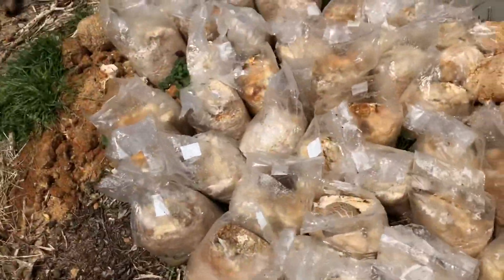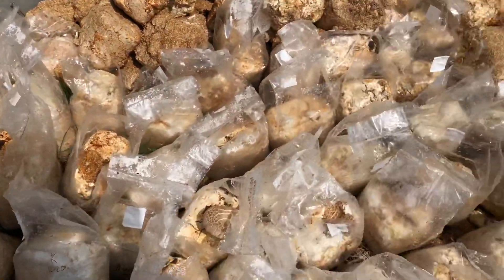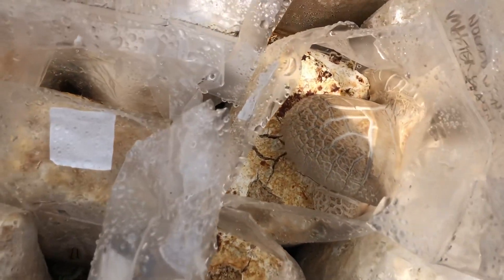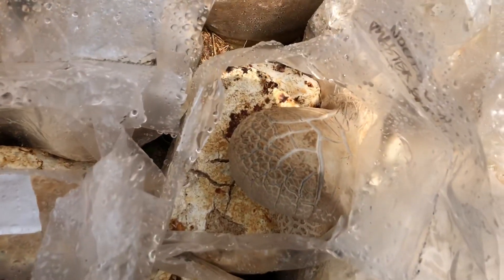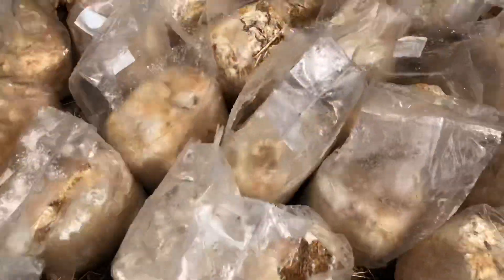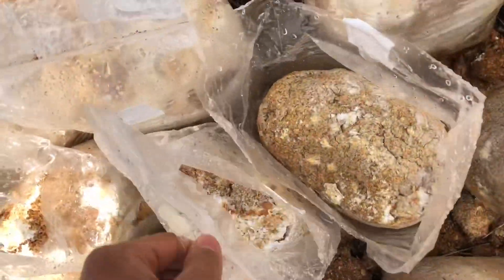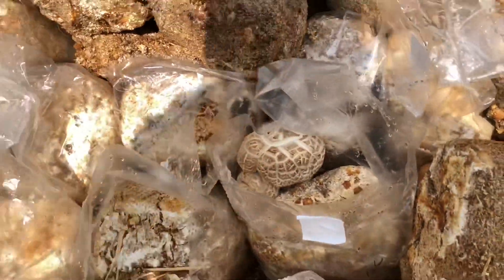Over here we have a lot of king oyster blocks — blocks that weren't really fruited out yet. I've gone around and poured out some of the water. But you can see that, again like the shiitake, the king oysters that are in the sun are getting that cracked cap expression on the mushrooms from being dried out. Got a couple of nice fruiting bodies though — those look pretty cool.